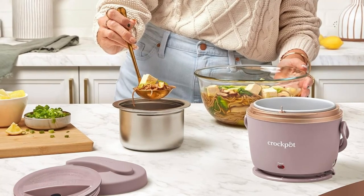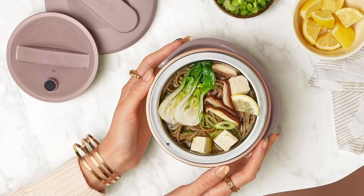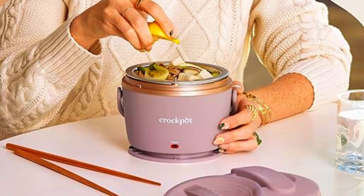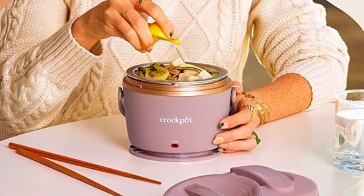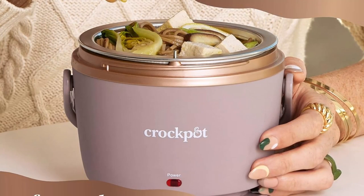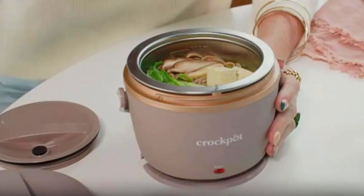Seal the deal — spill-free travel companion. No one likes the messy surprises of food spills during transport. That's where the Crock-Pot Lunch Crock Food Warmer shines. It features a tight-closing outer lid that minimizes the risk of spills, so even if you're navigating a bumpy commute or your bag takes an accidental tumble, your meal remains intact and ready to be devoured.